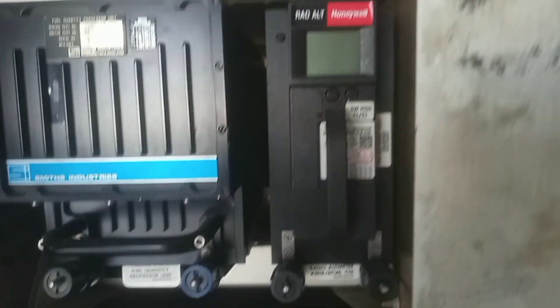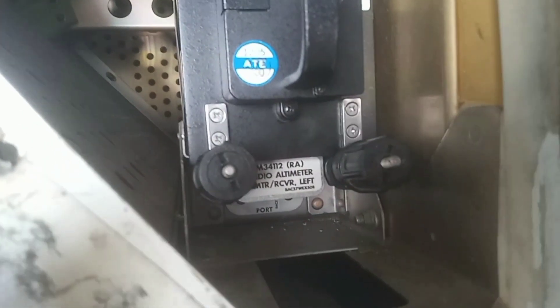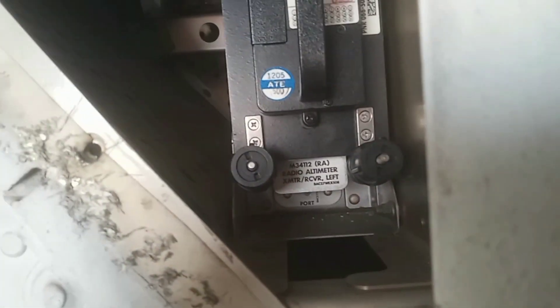On E5-3, the FQPU — Fuel Quantity Processing Unit — is installed, along with the radio altimeter transceiver center. On E5-4 we have the radio altimeter transceiver left installed.